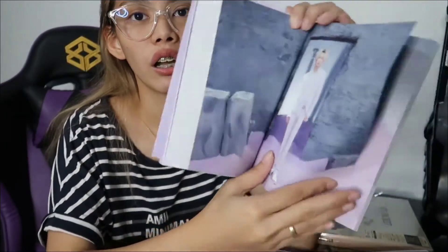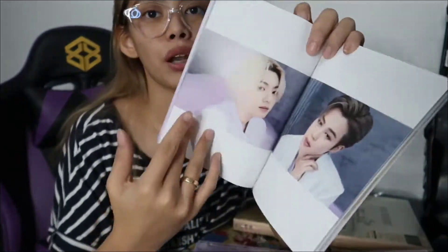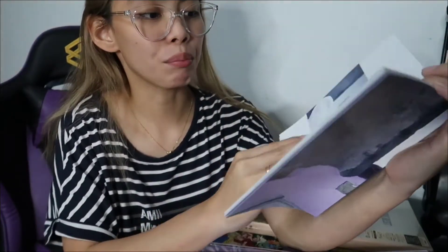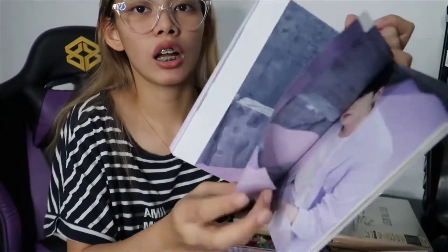Ang hirap pala mag-show ng ganito — meron akong pinapanood na vlogger, Korean siya, ganito-ganito lang niya pinapakita, girl. Ang hirap, lalo na kung malaki yung kamay mo. Parang aesthetic kaya — may yung background nila. Ang ganda siya, guys.